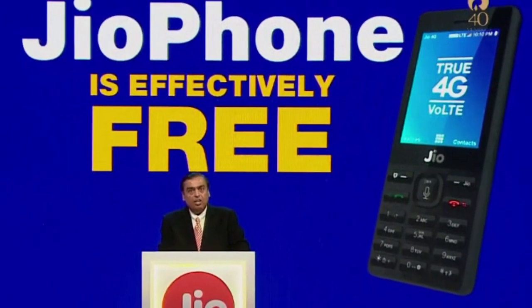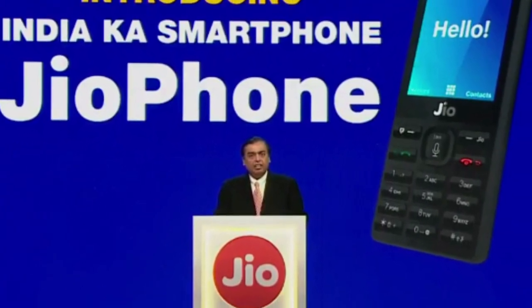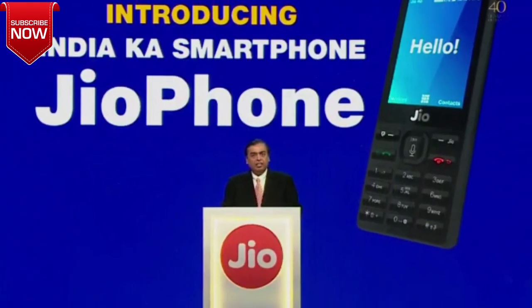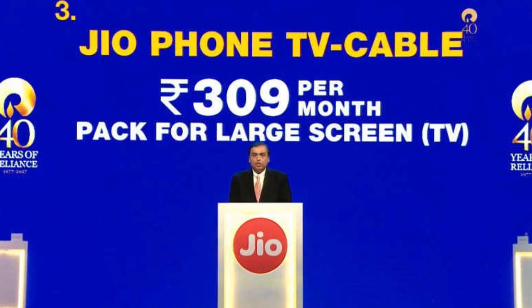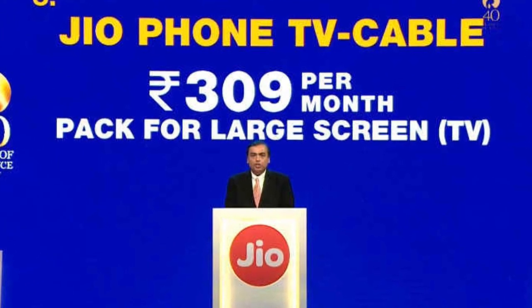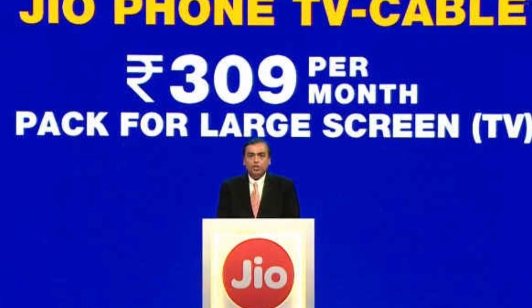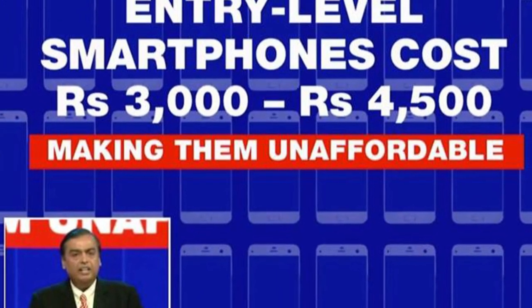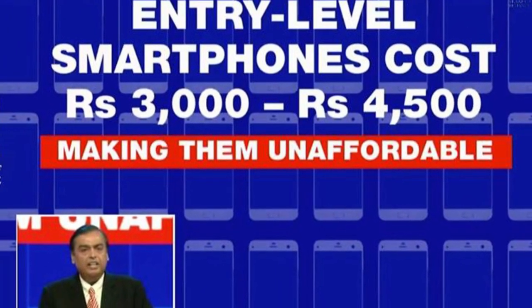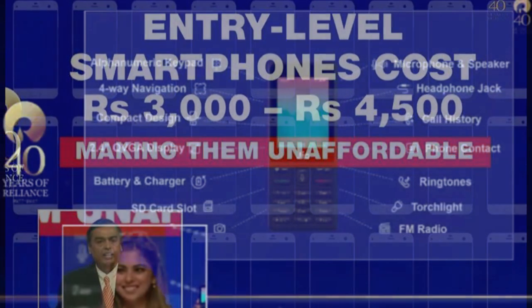If you don't know the terms, here they are: first, you have a minimum time period of 3 years — you have to use this GeoPhone. Second, if there is any physical damage, you will not get your deposit back. Third, you need to recharge ₹153 per month. If you skip even one month, you will not get your money back.